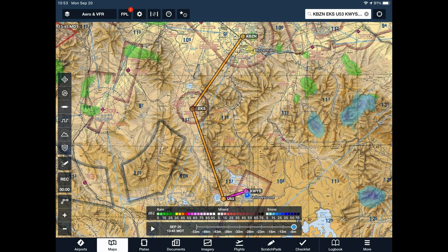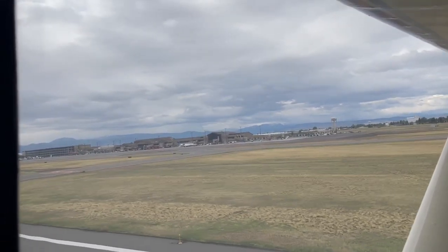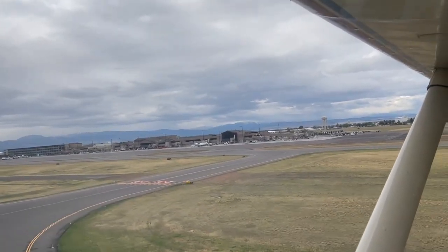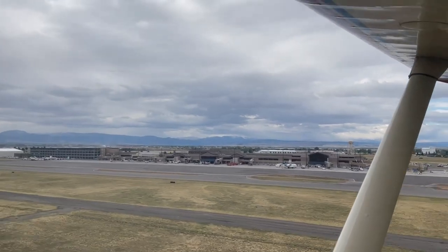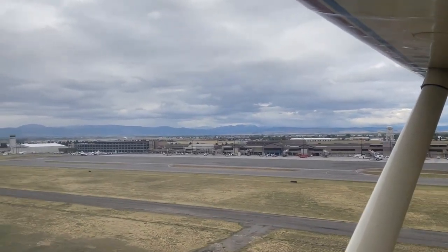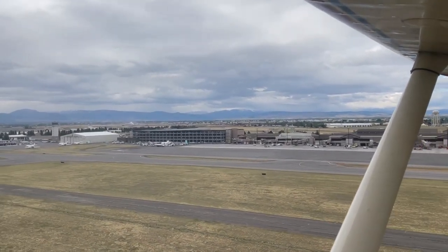There were some rain showers and some snow showers in the area, and the mountains were obscured by clouds — the mountain tops — but the valley was clear. So we took off on Monday, September the 20th, overcast sky. Temperature was just above freezing, but it was very smooth, and I pointed the PESA down to the southwest to see if we could make it over to Yellowstone.